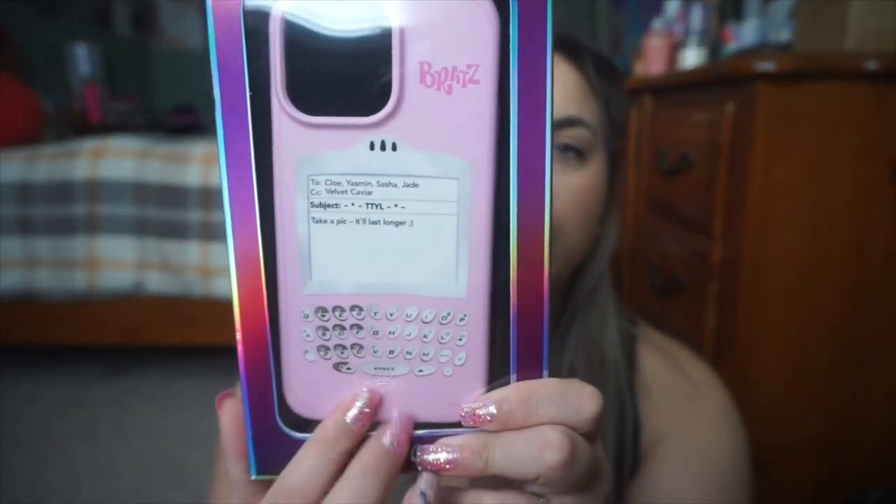Next we have one of the Bratz collection from Velvet Caviar. When this collection first dropped, I was like, I'm getting every single case. I ended up getting four out of the five cases they came out with, including this — I think it's called the Bratz Berry one. It's so cute. It's just pink and it has the Bratz characters — Chloe, Yasmin, Sasha, Jade — with the CC Velvet Caviar, TTYL. It's just so Bratz and I really love it. I also got more privacy screen protectors off Amazon — I'll put a link in the description. I don't really like the lens protectors though. I tried, I just can't do it.